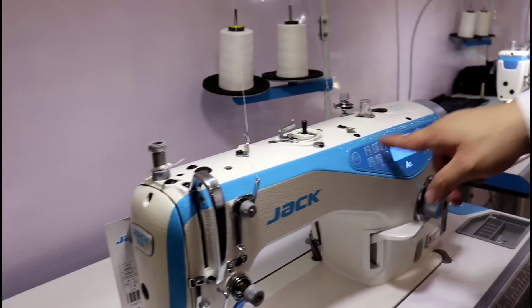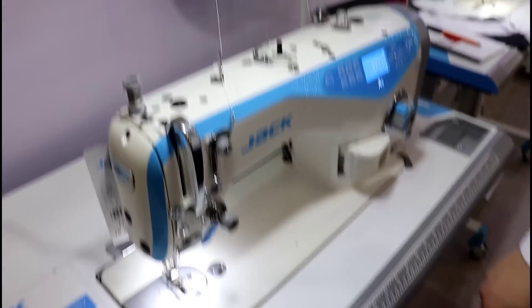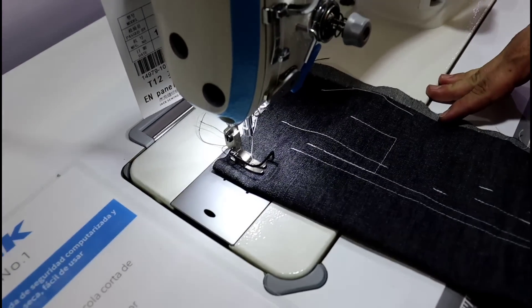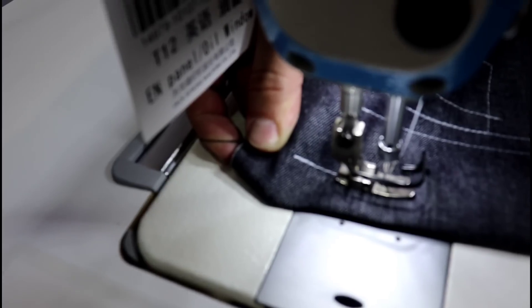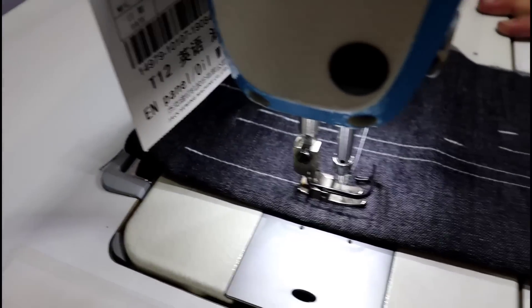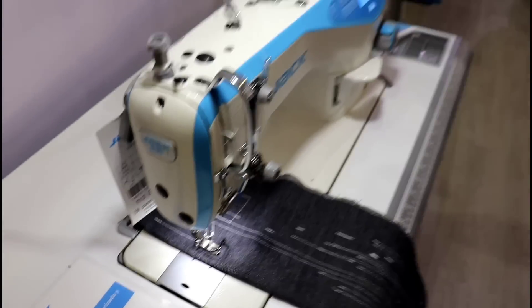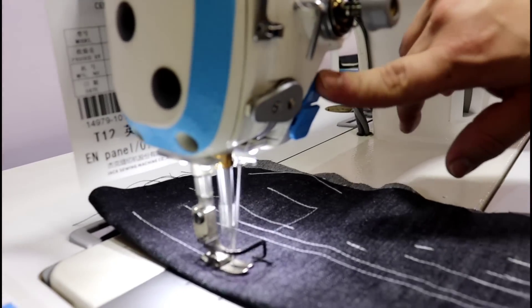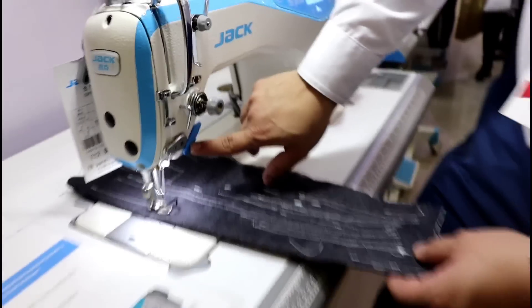The cut of the thread is automatic. The prensatelas — we don't need a rodillero, we do it automatically. With the same pedal we do it. We can see a small test — it is much easier. When we start to cut, it will come out automatically. We can also do the backtack button like this. We can also finish it manually from here.